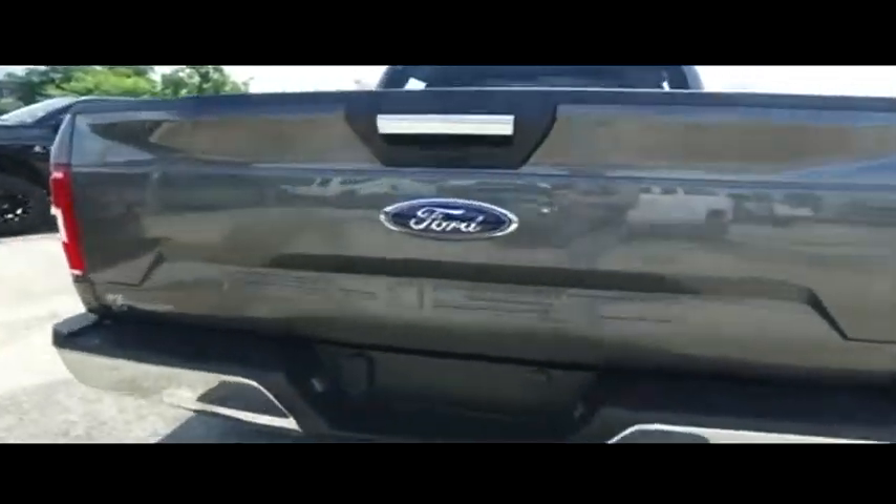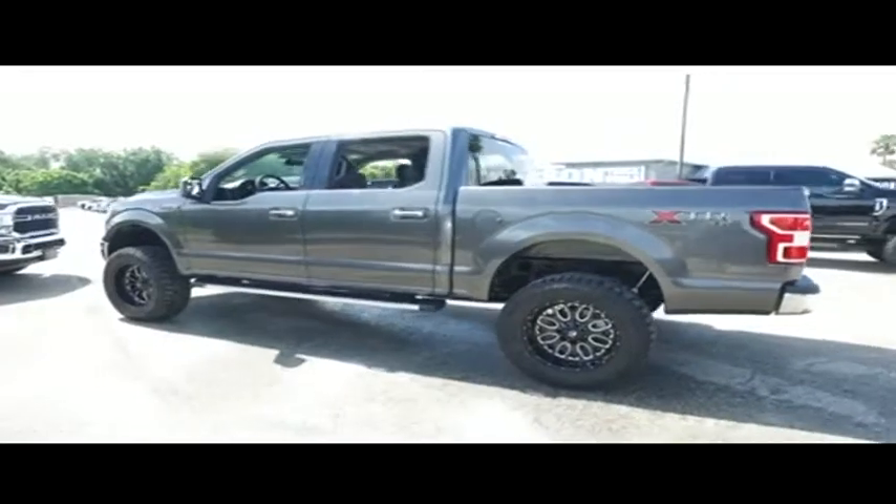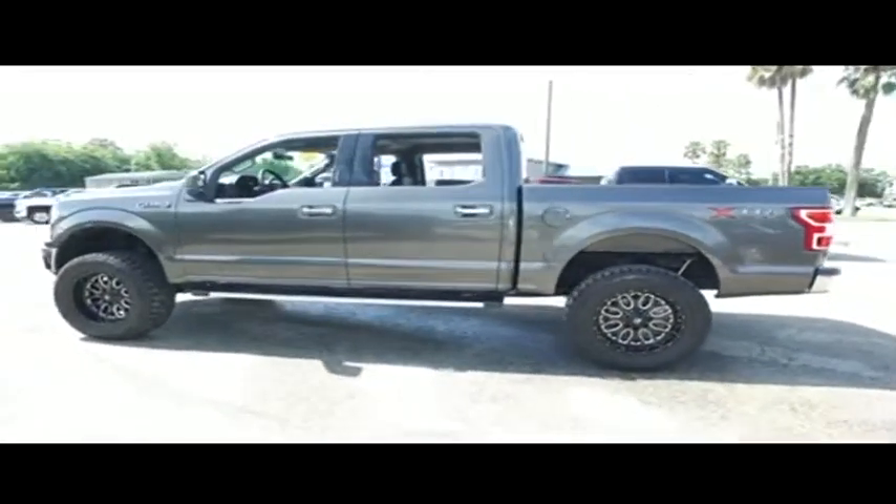If you can find a better truck for less, we will give you $1,000 to make you holla. Do not wait, do not hesitate, do not procrastinate — this beautiful truck will not last long. Call us now.